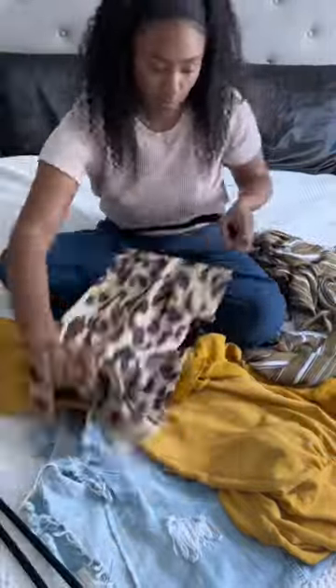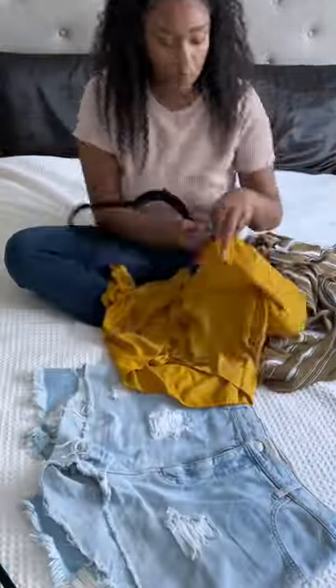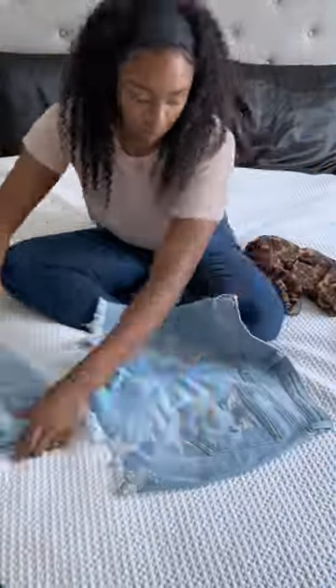Then I go through my current season's wardrobe, sorting out pieces I know I'm going to wear and pieces I didn't reach for very often the year before. Everything I know I'm going to wear gets hung or folded and put into my closet.